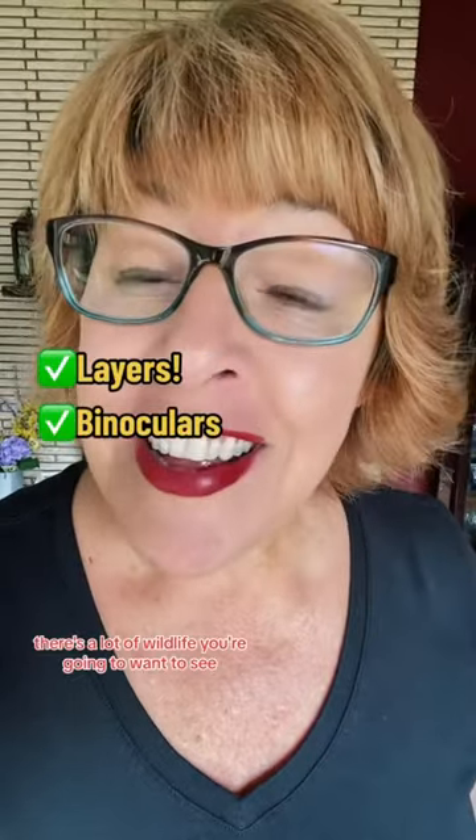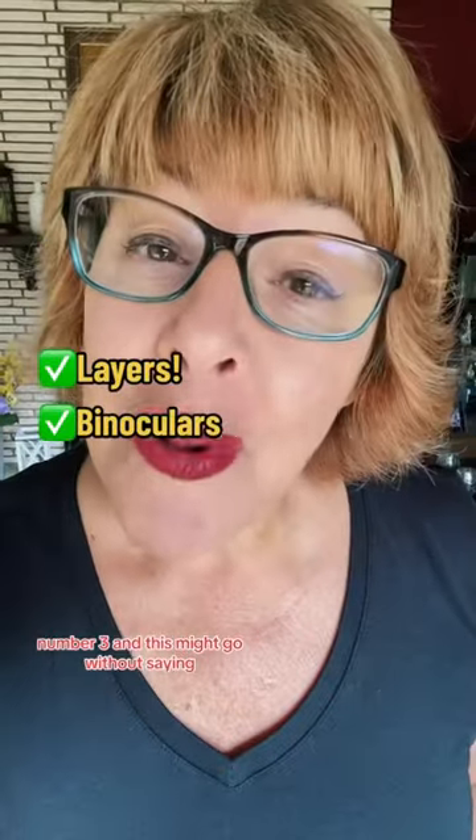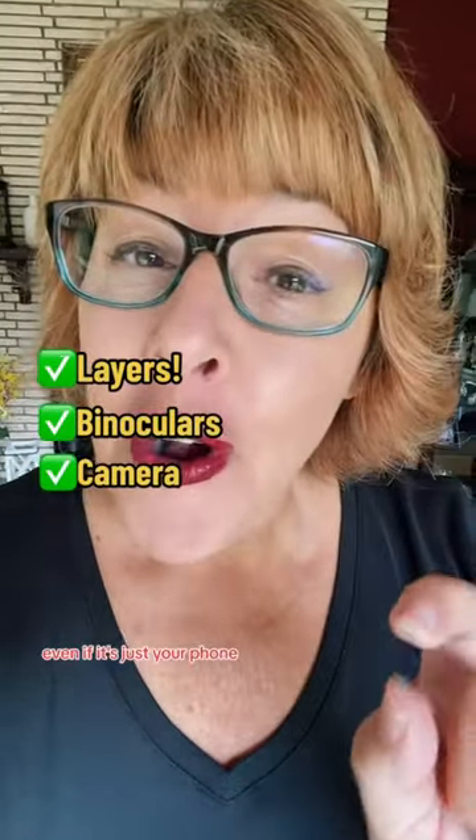Number two: pack binoculars. There's a lot of wildlife you're going to want to see, so pack those binoculars so you can see them. Number three, and this might go without saying, but pack your camera — even if it's just your phone.